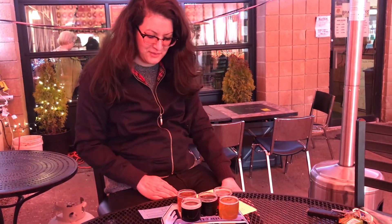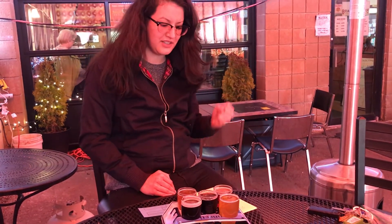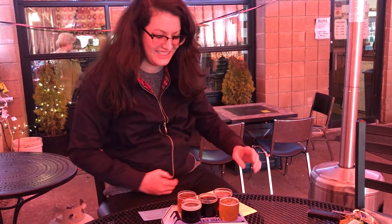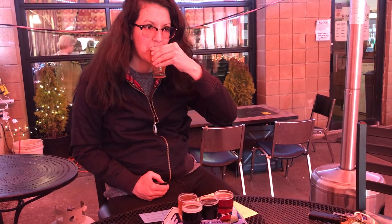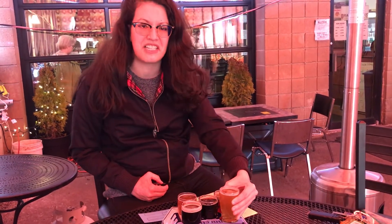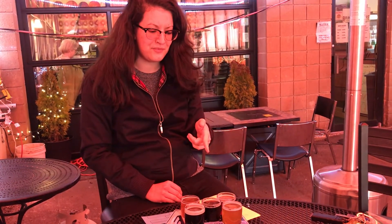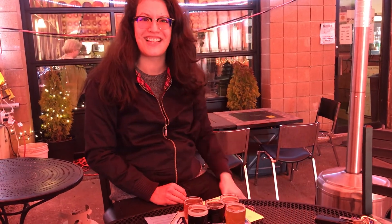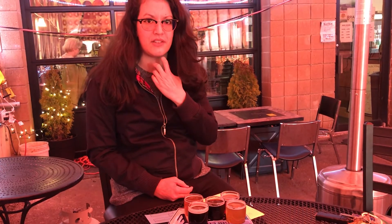Moving on from that, we have the Filthy Bird New England — it's a double IPA. This baby is 8.7%, so let's give it a shot. It tastes filthy. For a double IPA, that one is dangerous because it's very smooth and you can have a bunch of that and you'll be out. It's very, very smooth. I like that it doesn't have that bitter taste that a lot of IPAs have, and there's no aftertaste involved.